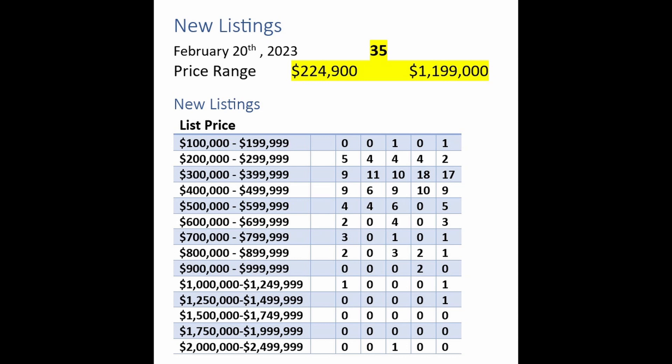Here's a little more detail on the new listings, which number 35. They range in price from just under $225,000 to just under $1.2 million. In the most active price segment, the $300,000 to $500,000 range this week, there are 18 homes — last week 17, the week prior 19, the week prior 28, and the week prior 26. It's noteworthy when we look at those to see in the last five weeks how few homes there have been entering the market over $800,000.